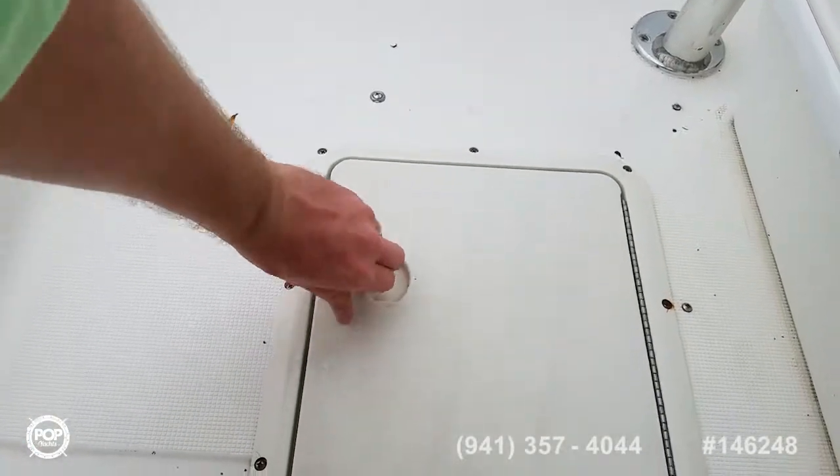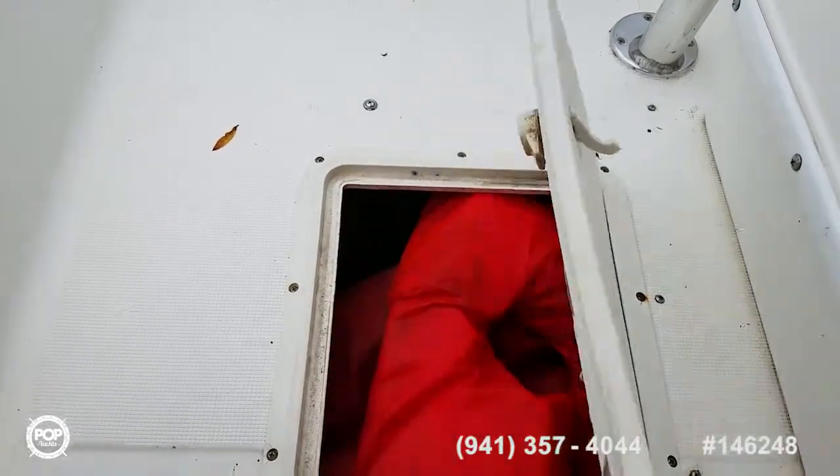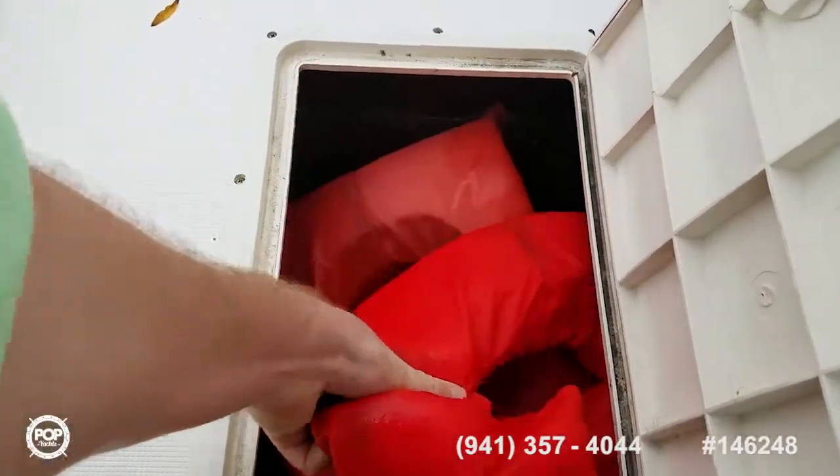And then there's another storage box. You may want to replace the latches on this — still doing their job. Got life vests stored there as well.